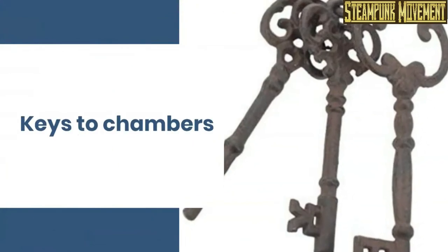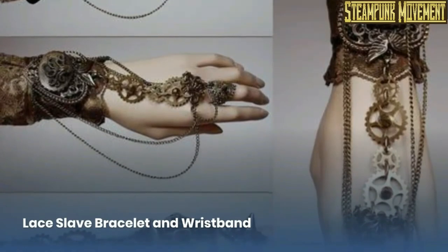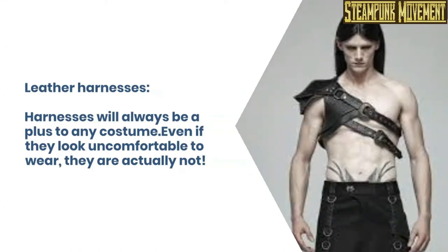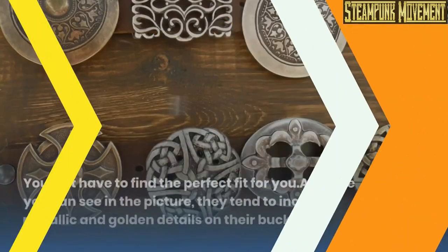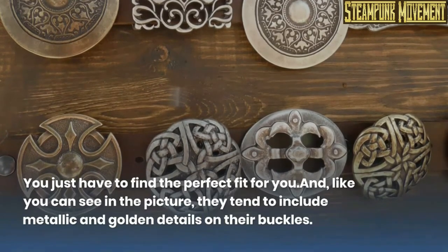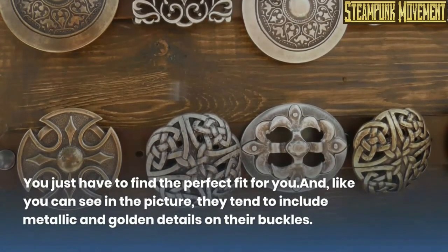Keys to chambers. Lace slave bracelet and wristband. Leather harnesses. Harnesses will always be a plus to any costume. Even if they look uncomfortable to wear, they are actually not. You just have to find the perfect fit for you. And, like you can see in the picture, they tend to include metallic and golden details on their buckles.